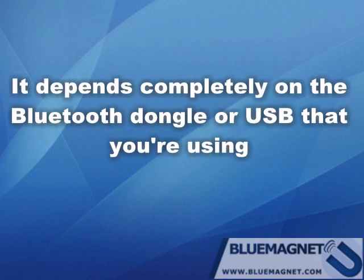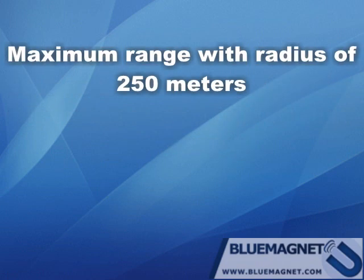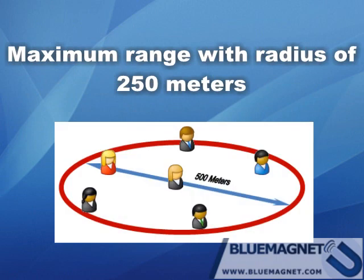It depends completely on the Bluetooth dongle or USB that you are using. Our customers have been using Blue Magnet with a number of Bluetooth dongles and it has covered a maximum range with a radius of 250 meters — that is a 500-meter area covered with your Bluetooth advertisements.